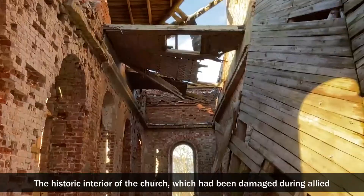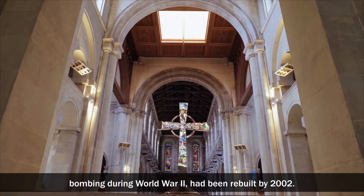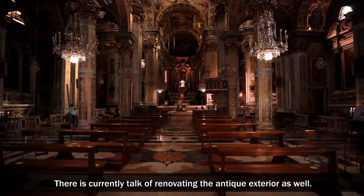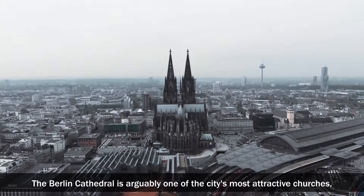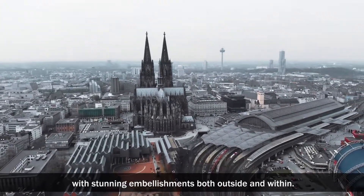The historic interior of the church, which had been damaged during Allied bombing during World War II, had been rebuilt by 2002. There is currently talk of renovating the antique exterior as well. The Berlin Cathedral is arguably one of the city's most attractive churches, with stunning embellishments both outside and within.